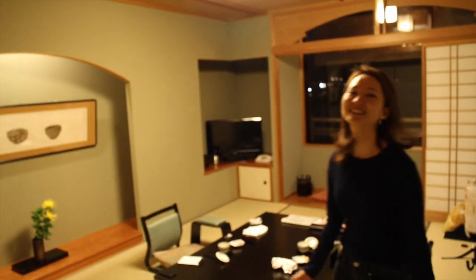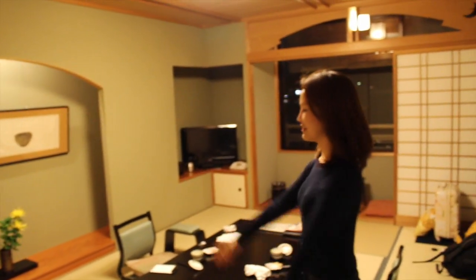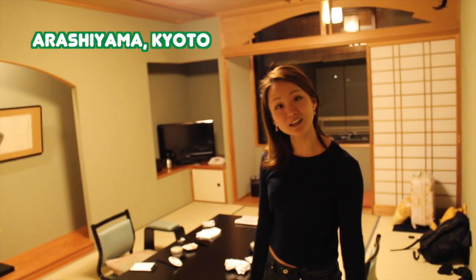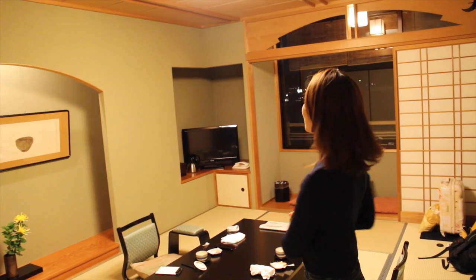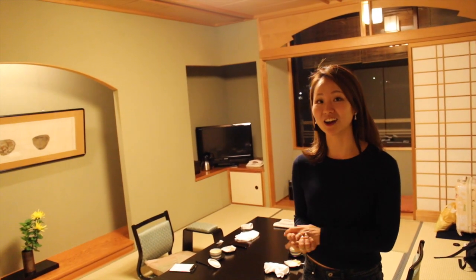Yeah, I thought that was interesting. So we came in from there and this is the big room — it's a bit messy but this is a traditional Japanese ryokan, traditional Japanese style. We're actually at Arashiyama, which is one of the most popular places in Kyoto.